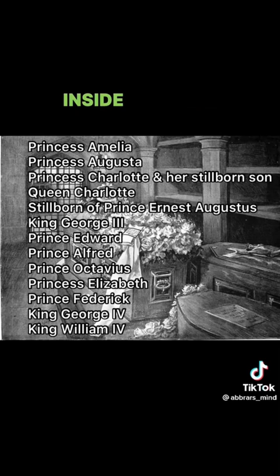The vault is made to hold 44 bodies in total — 32 coffins on the shelves and 12 in the centre. There are currently 25 members of the Royal Family inside the Royal Vault, excluding the Duke of Edinburgh. A list of the people inside is shown on the screen — pause to read.